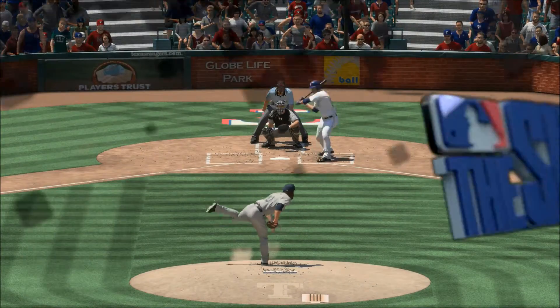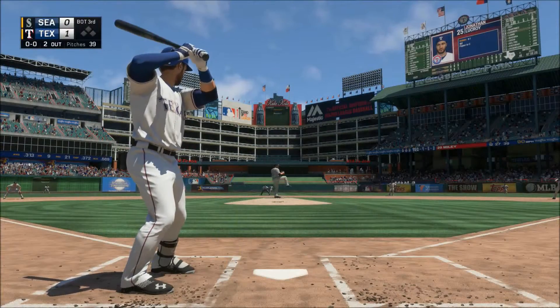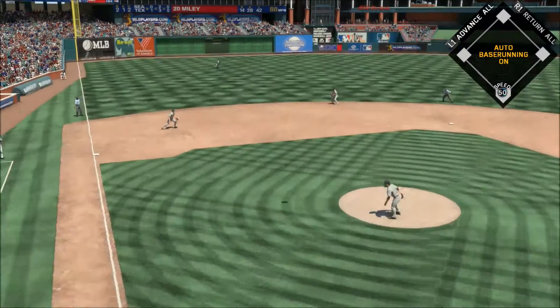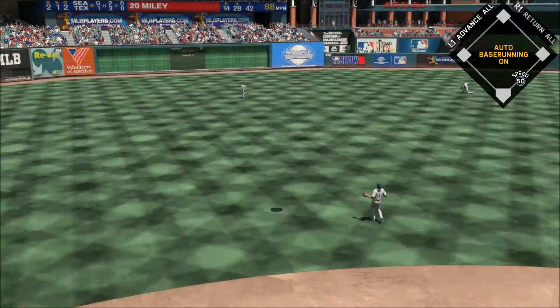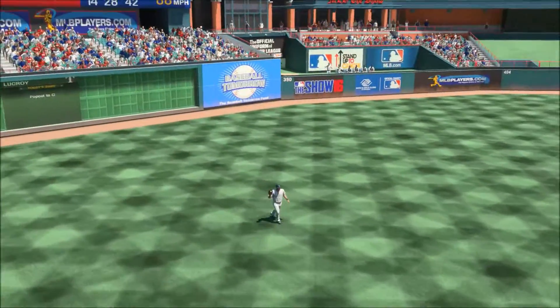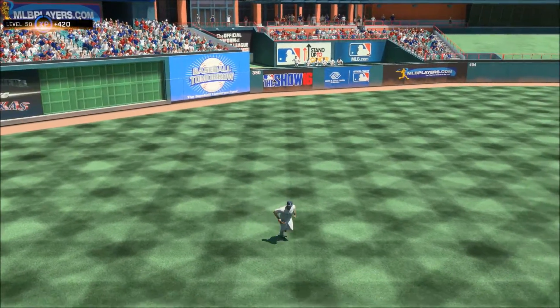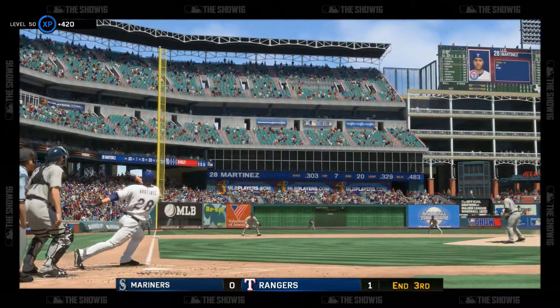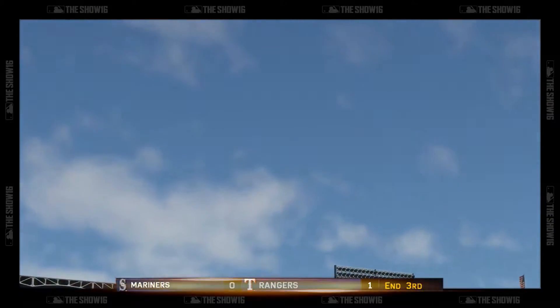I want you to check in on catcher Jonathan Lucroy — pulled high in the air out to left field, Cabrera's there, and the inning is over. But the Rangers are in the run column first on the strength of that solo home run.